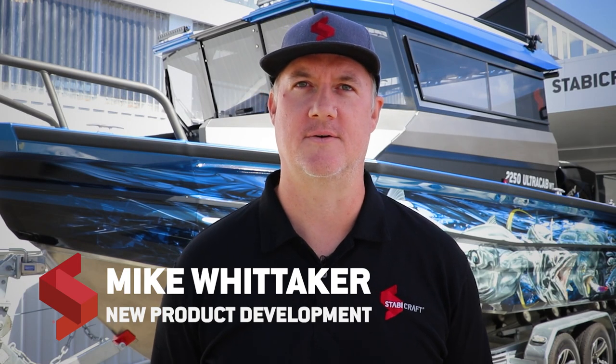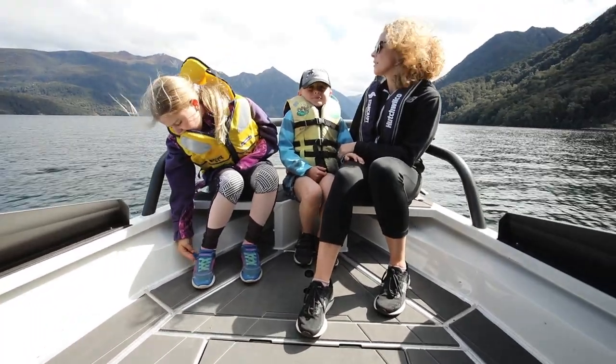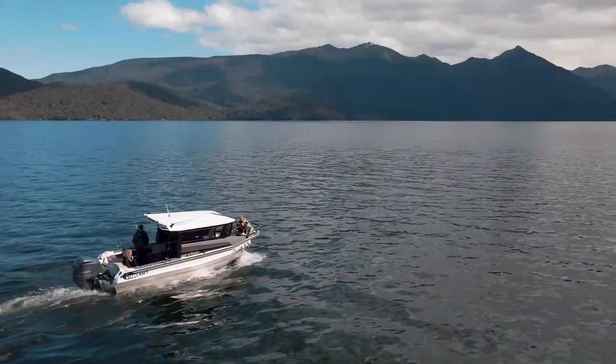Hey team, Mike here at Staby headquarters. We're back in front of the 2250 UltraCab walkthrough with some more exciting news. We've won more awards, making this now the most internationally awarded model in Stabycraft's history.